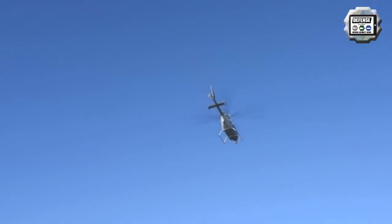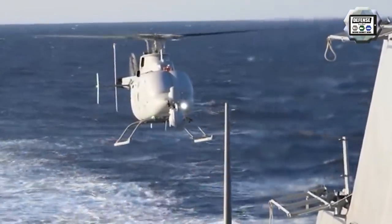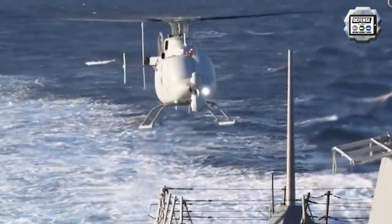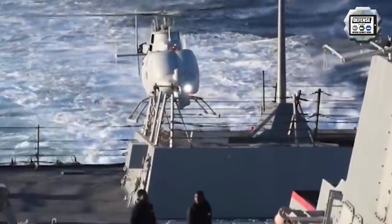Operating out of Webster Outlying Field, the MQ-8C's first flight with the radar occurred on 27 February. Testing began with several weeks of ground tests prior to the first flight and continues to progress as the Navy and Northrop Grumman consider mission expansion opportunities for the platform.